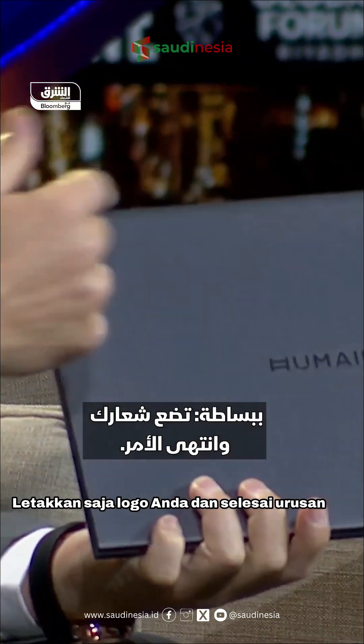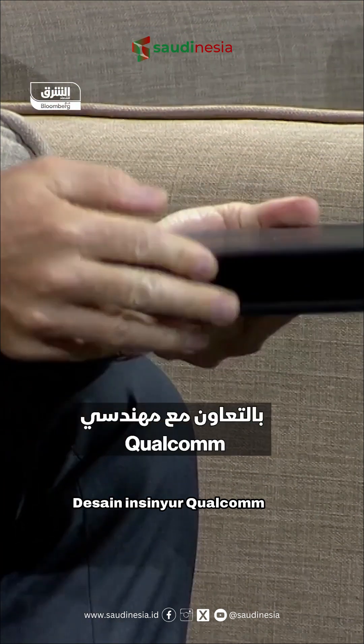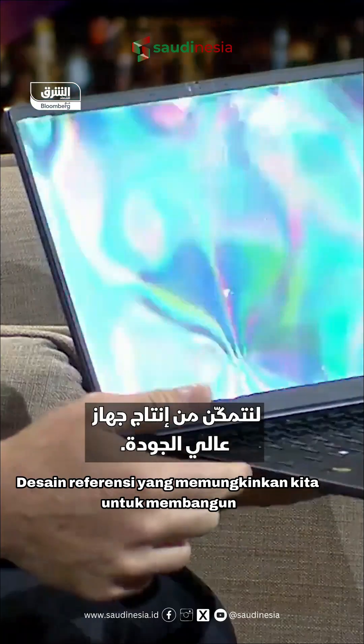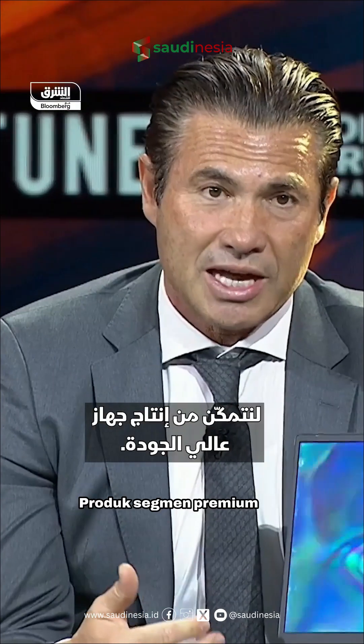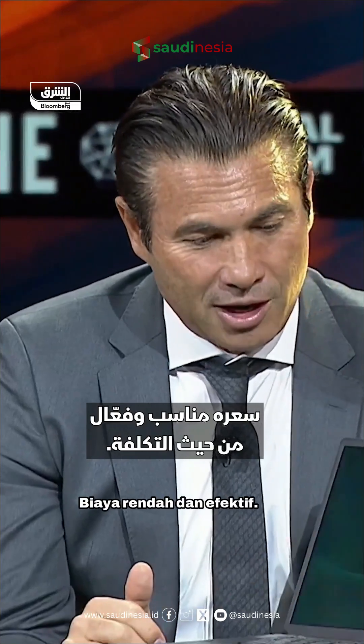White label is simple — just put your logo and color it. But we actually crafted together with Qualcomm Engineering Design a reference design that allows us to build a premium segment product at an affordable, low effective cost.